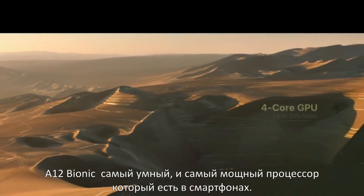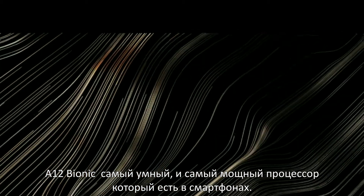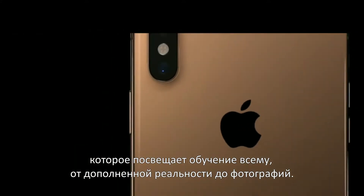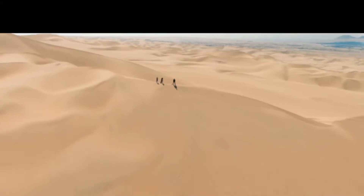The A12 Bionic chip is the smartest and most powerful chip ever in a smartphone. Its next-generation neural engine dedicates machine learning to everything from augmented reality to photography, with a more advanced dual camera system and neural engine.